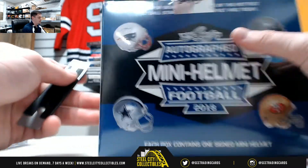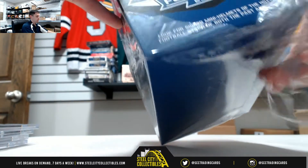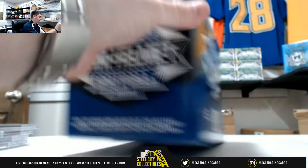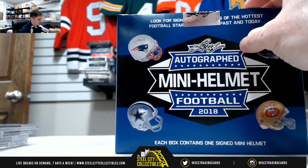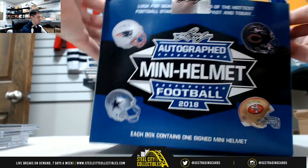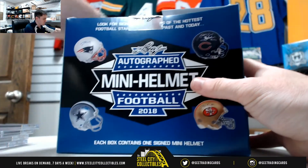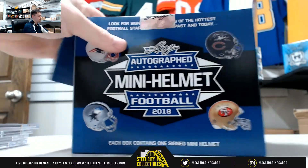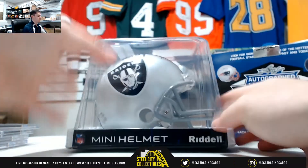And our Autograph 2018 Leaf Mini Helmet — for the Raiders, Amari Cooper.